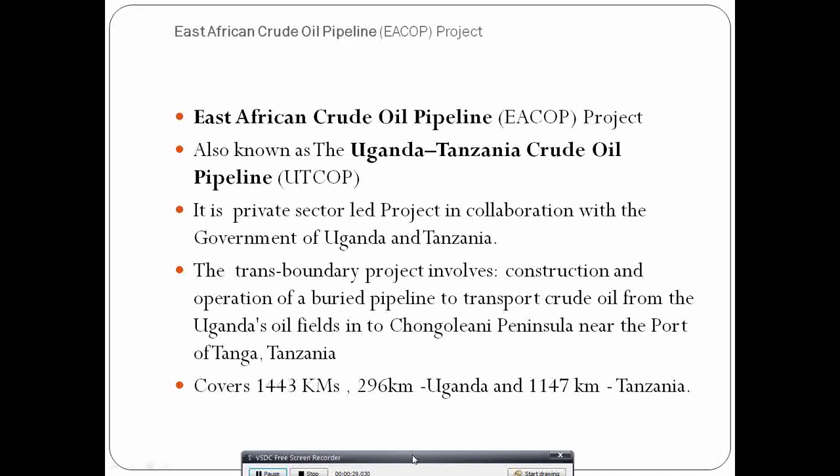Uganda, being a landlocked country, has to depend on its neighbors — Kenya and Tanzania — for the construction of this pipeline. The pipeline is meant to help in the evacuation of oil from the oil fields in western Uganda, in the Lake Alberta region, to Tanzania's Tanga port for shipping to overseas markets.